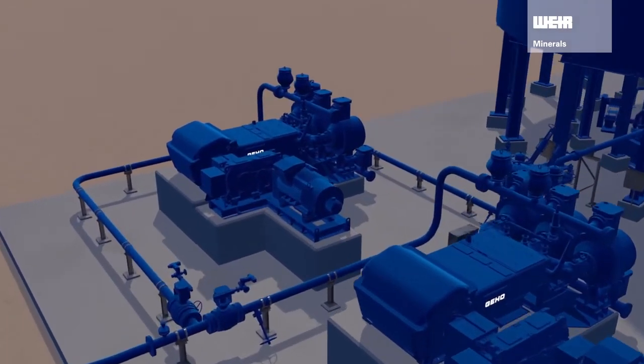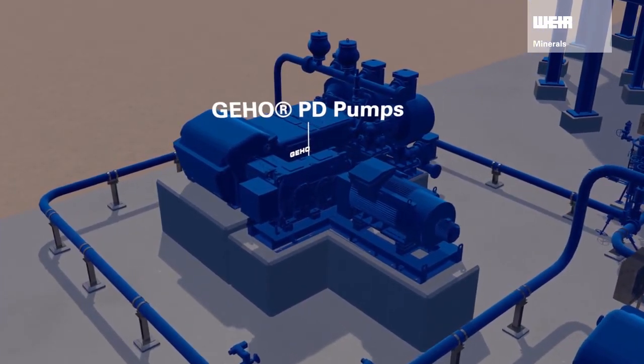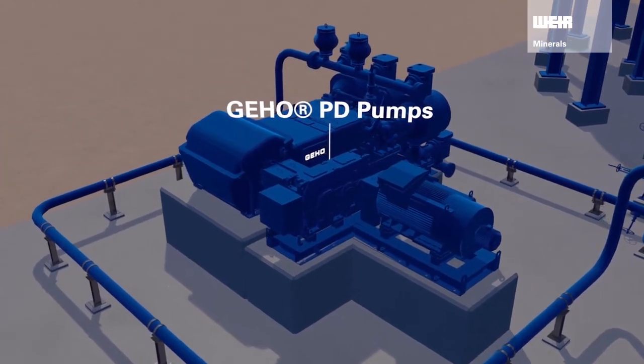The Weir portfolio covers all aspects of our stable tailings solutions. We offer equipment, services and turnkey projects as required.